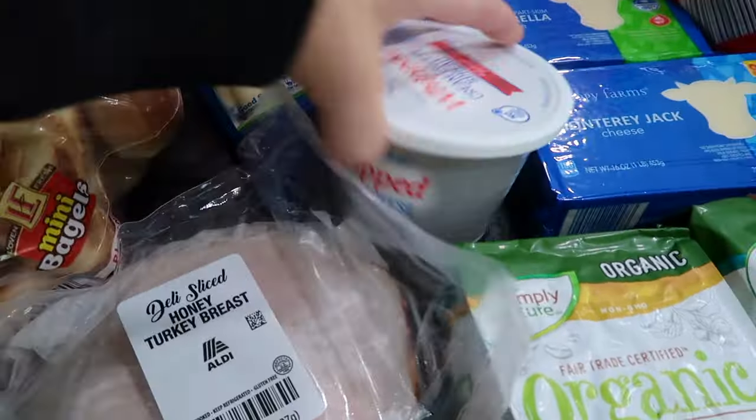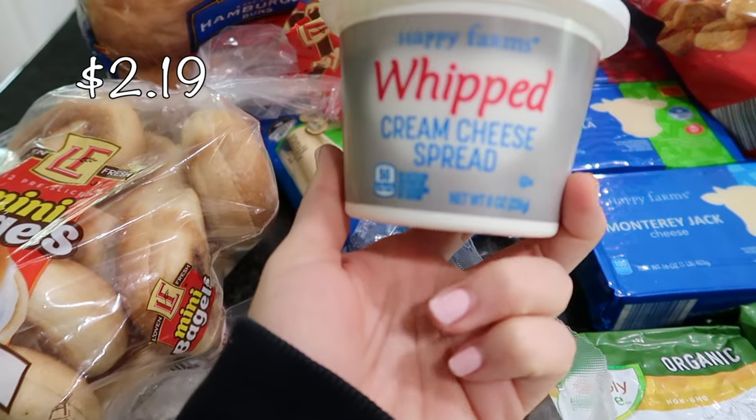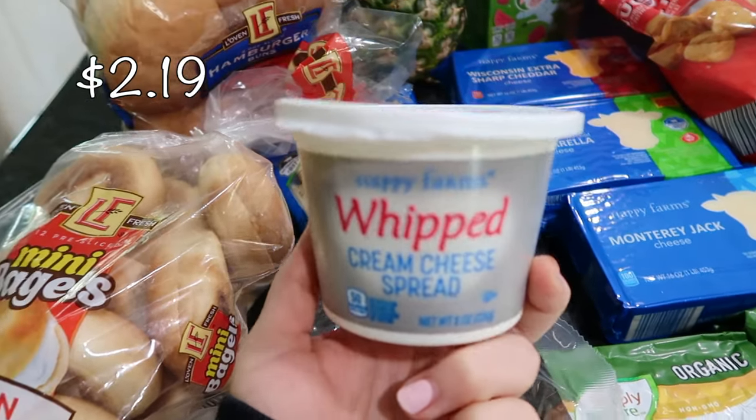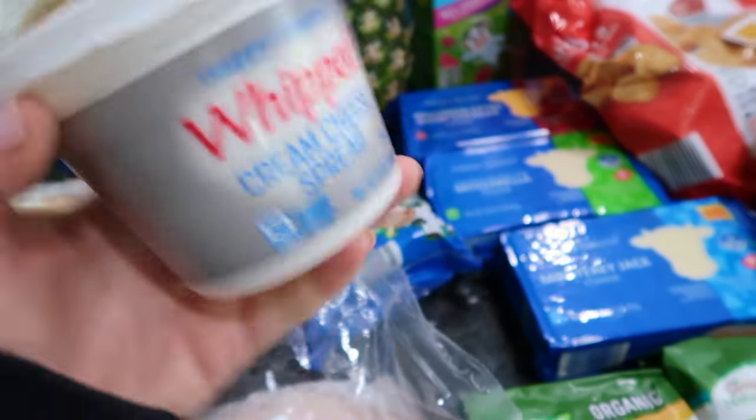I also got some whipped cream cheese. This is the only one they offered. They have the Philadelphia cream cheese brand, but I decided to go with the Happy Farms brand.